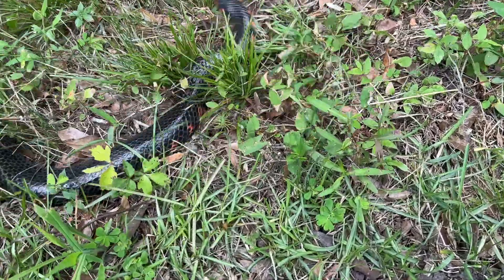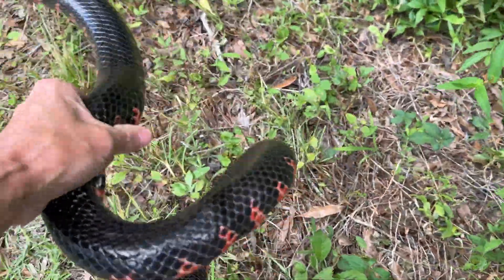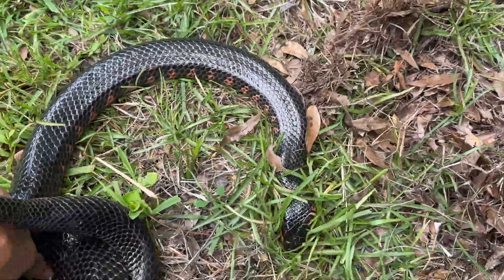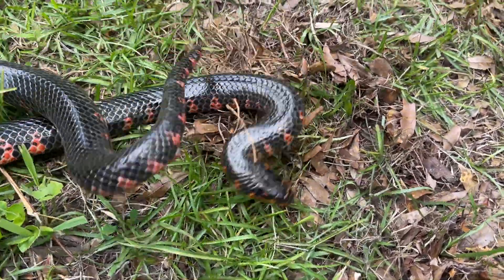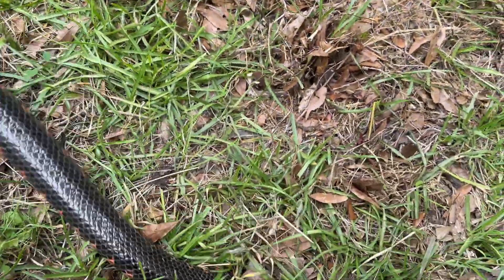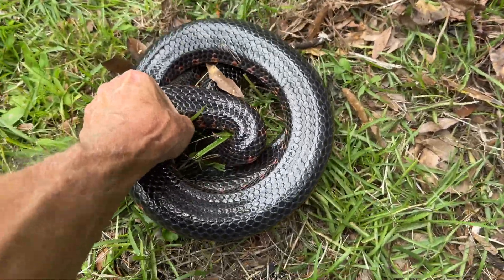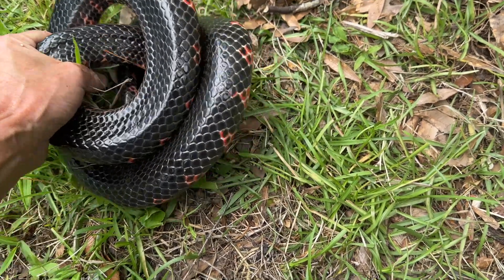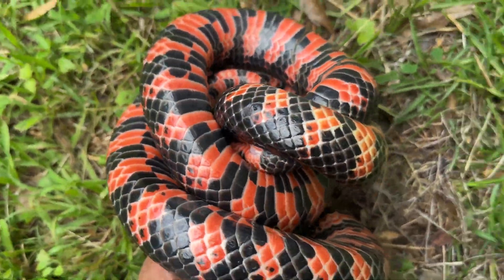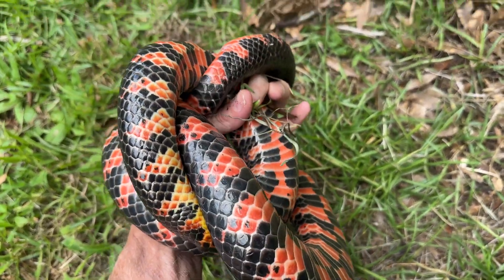Look at this guy! Whoa, look at this chunk here — look at this guy! This is a huge mud snake. Look at this guy. Wow, wow, he's kind of swirling but man, look at that guy. Do I feel him biting me or what? Look at that — what a freaking beauty!